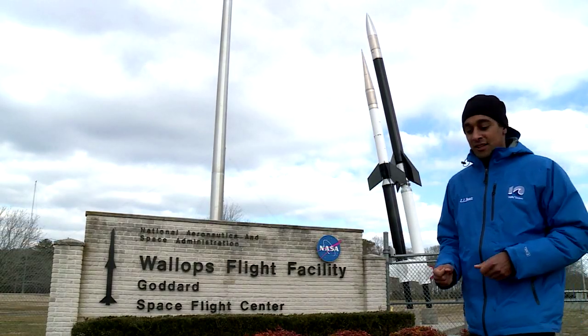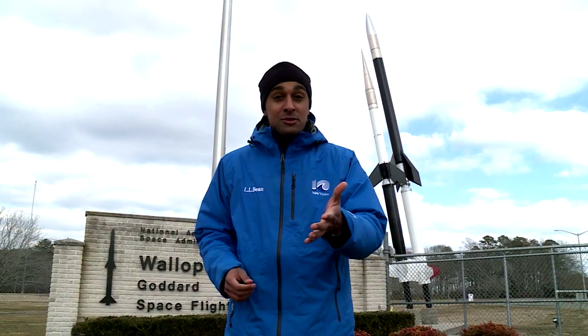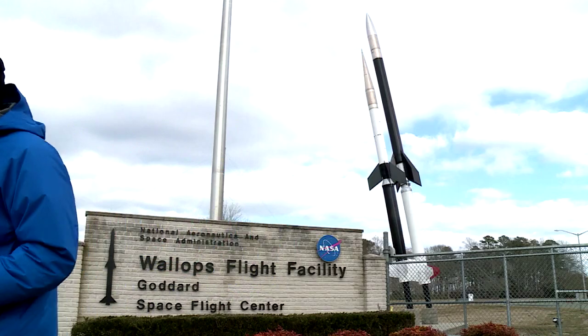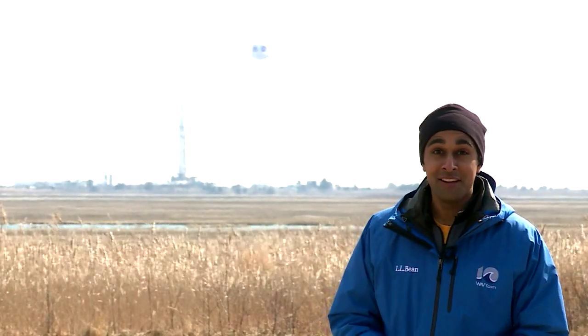We're back at NASA Wallops Flight Facility to watch another rocket launch to the International Space Station. In previous missions, we've seen them launch mice, an oven to bake food, and even a new space toilet. And with 8,000 pounds of supplies on board, the rocket is ready to go.